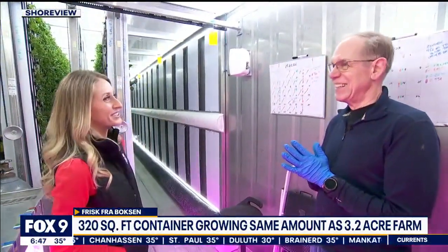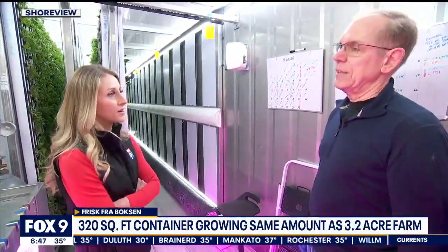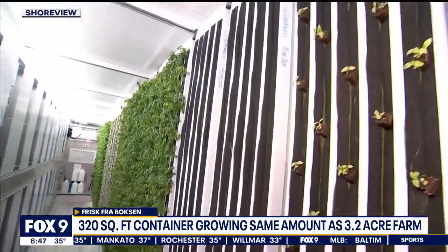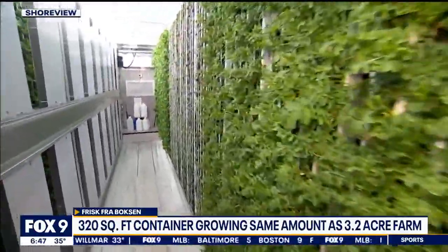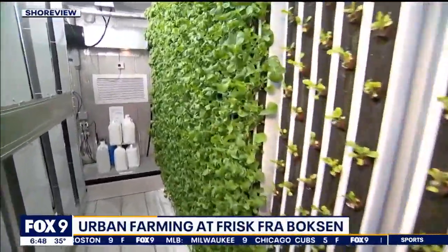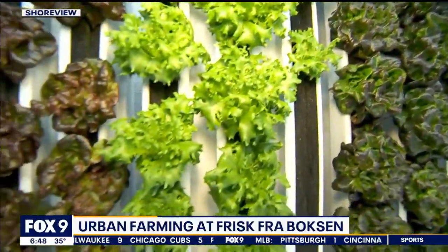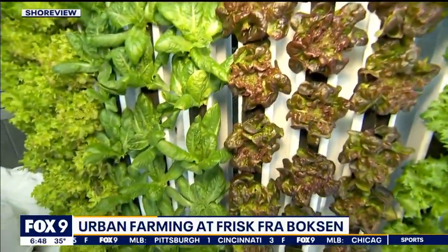Right now, restaurants and retail stores are a lot of the business that you do. What are you growing here? How do you decide what to grow? We decided what to grow based on what the restaurants want, and then based on that we sell to the retail customers. Arugula is probably our biggest crop, followed by chard and kale and then lettuces.